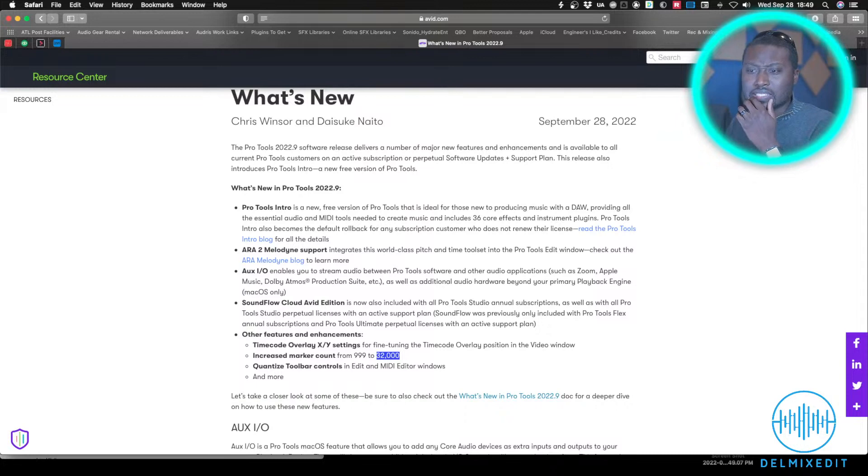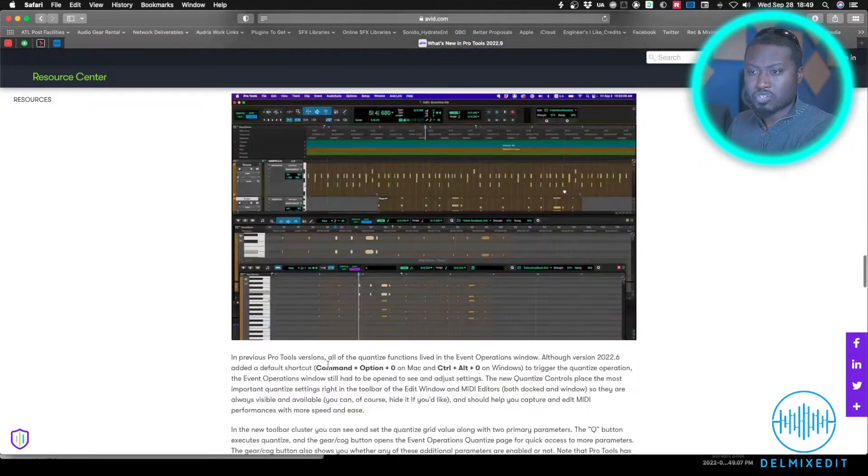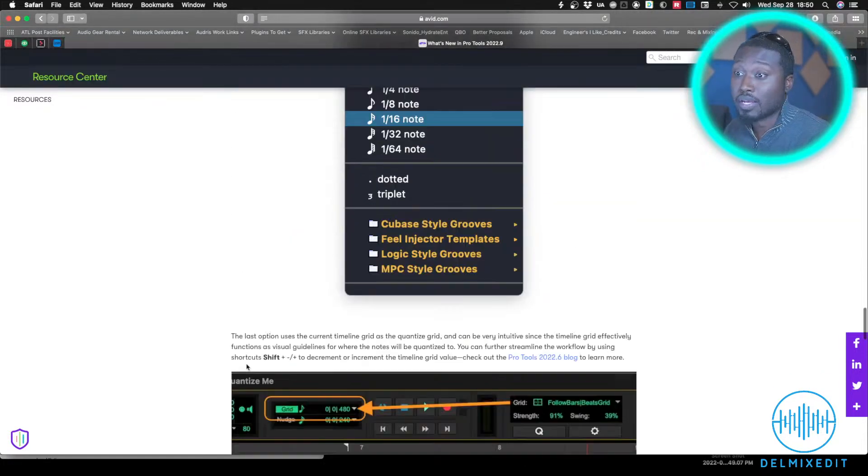Quantize toolbar — they made a new toolbar for quantizing. The way I see it, it's something easier for people who are newer to Pro Tools. There's a big 'Q' button for quantization with different settings. It'll be in your Edit window as well as in the event operations at the bottom during MIDI editing. Anyone who uses Logic will probably find it familiar — Logic's had that big quantize button forever.